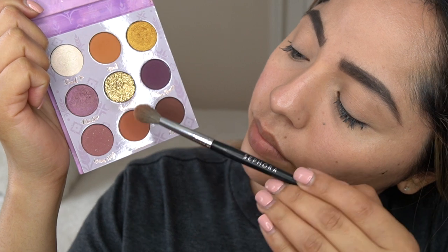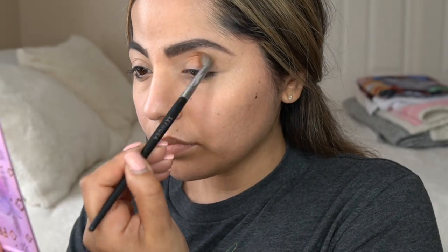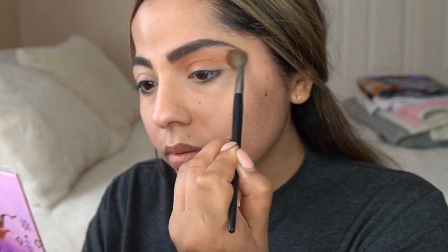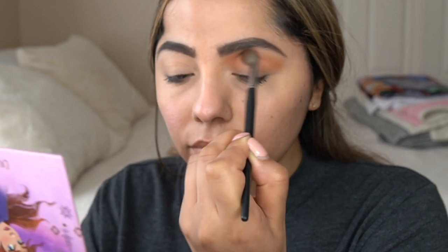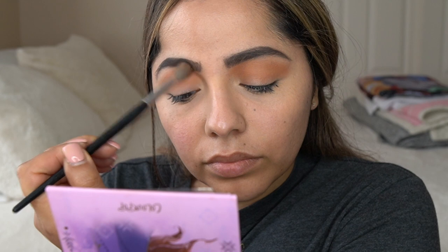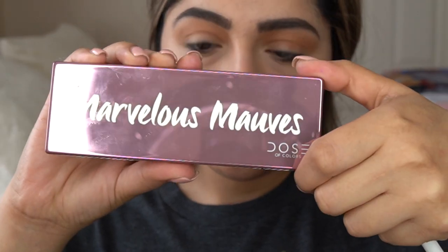This is the Anna palette from the Frozen 2 collection with ColourPop. I'm just using Wind and Fearless, mixing them together, and this is going to be my transition shade for this look. I always like to start off with a neutral tone brown to kind of blow out in the crease. I do get a little bit messy with this — you don't have to go straight into the crease. I like to bring it above the brow bone.